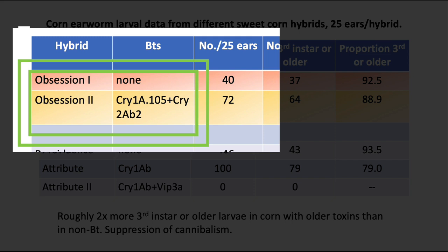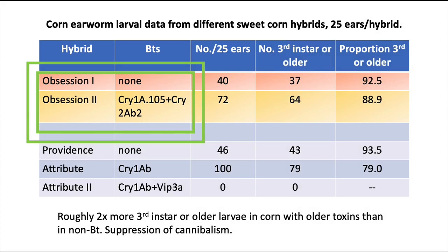What we see is that Obsession one, the non-Bt, had an average of 40 corn earworm larvae per 25 ears. The Bt, Obsession two, had 72 — nearly twice as many — which you would think is not going to happen, but this is real. Recent research has shown that these corn earworm larvae, when they're on a Bt that no longer kills them, lose that instinctive cannibalistic behavior, so more and more of them will coexist in an ear than if they had been on non-Bt corn. That's why Obsession two has nearly twice as many larvae as the non-Bt.